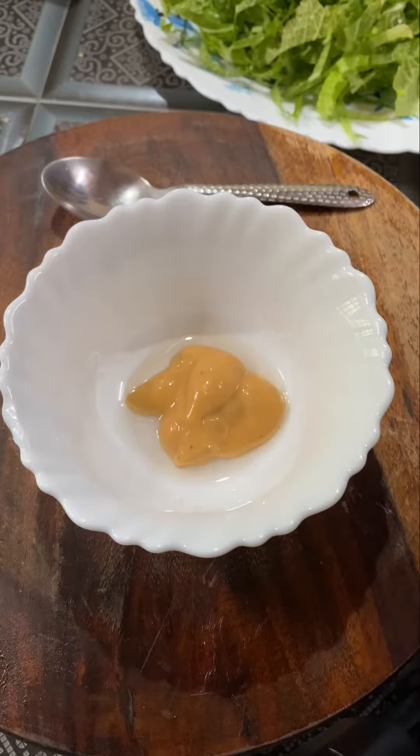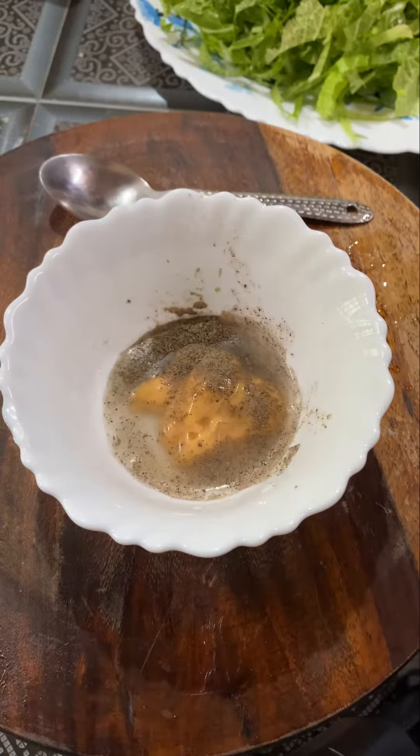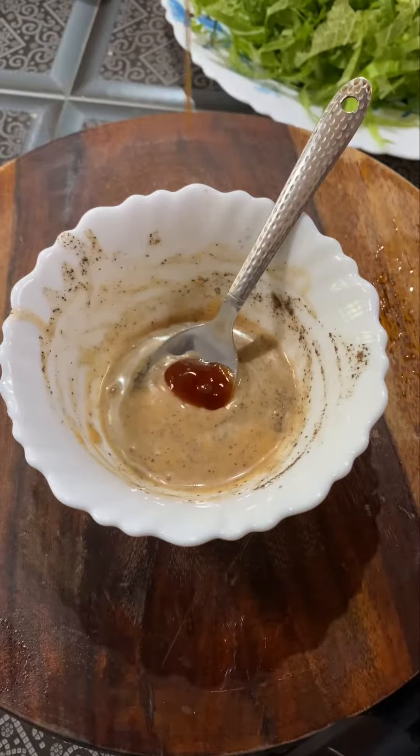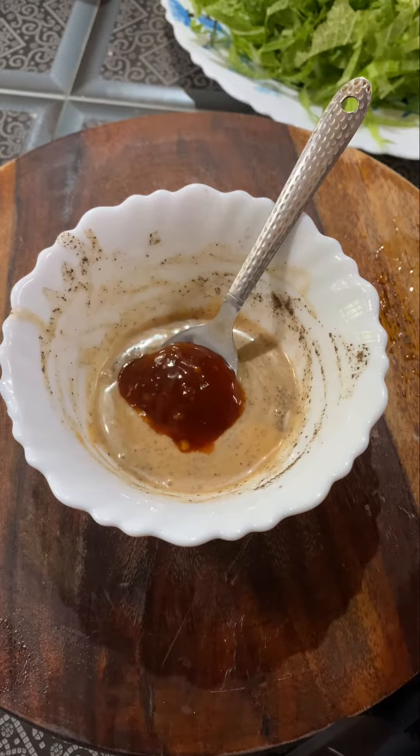Now I am adding filtered apple cider vinegar, then goes the black pepper, some water, and some homemade chilli sauce. Now mix it.